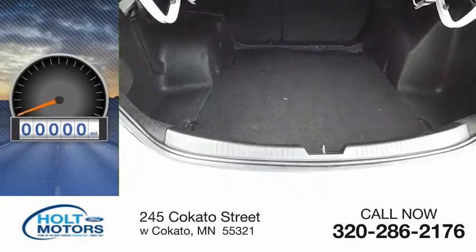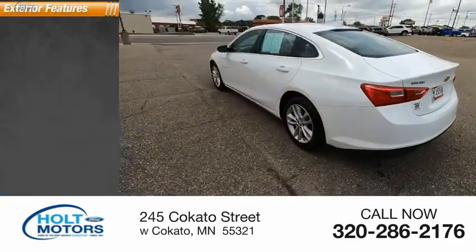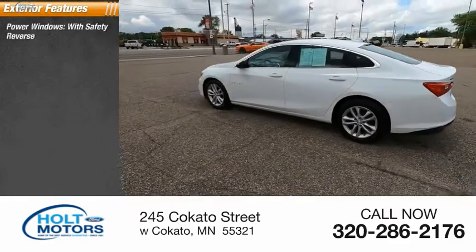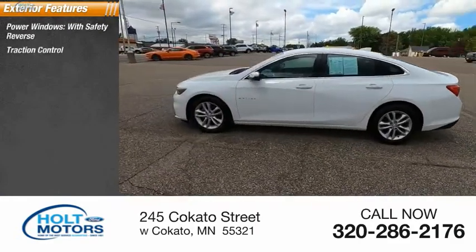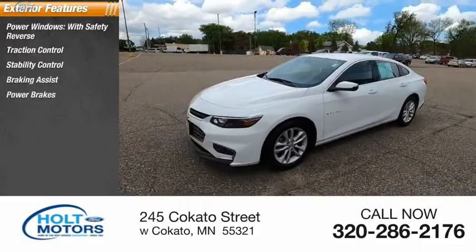This vehicle has less than 65,000 miles. Here are some of this vehicle's great options: power windows with safety reverse, traction control, stability control, braking assist, power brakes, and ambient lighting.